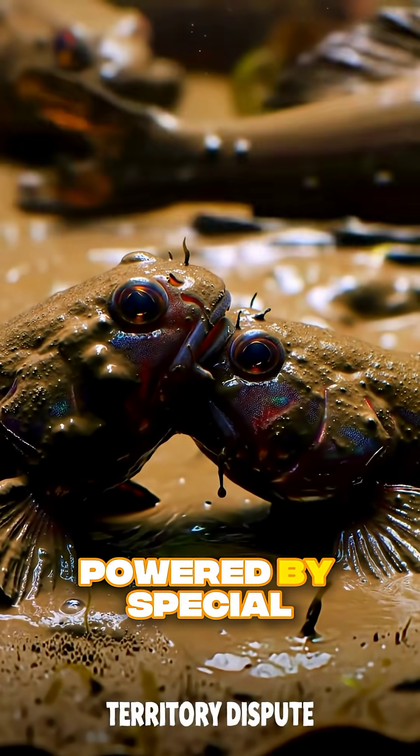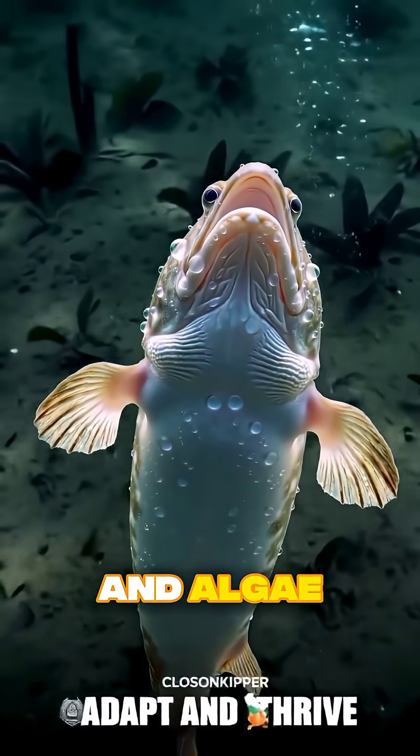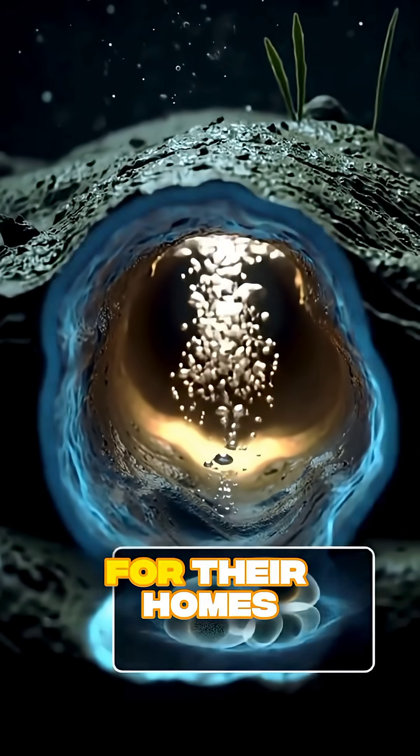Their moves are powered by special muscles in their fins and tails, which let them explore the intertidal zone, snack on insects and algae, and even get into little turf wars. Why? Because they like digging burrows in the mud for their homes.